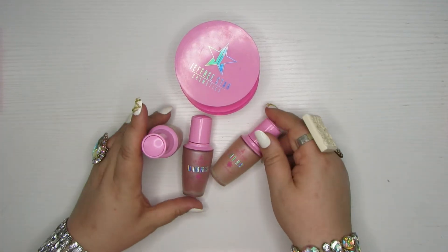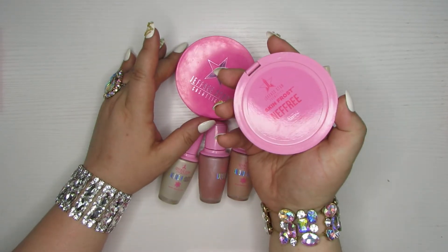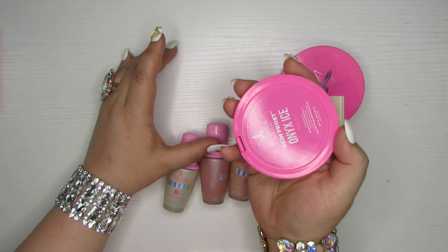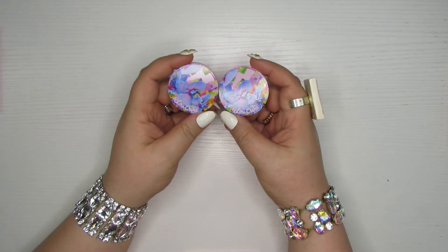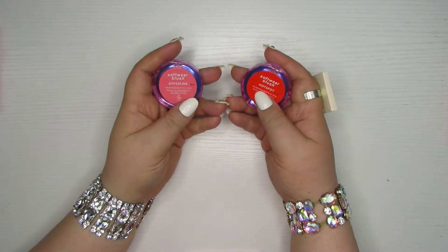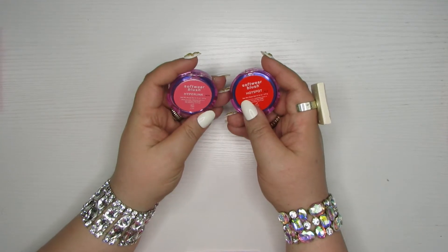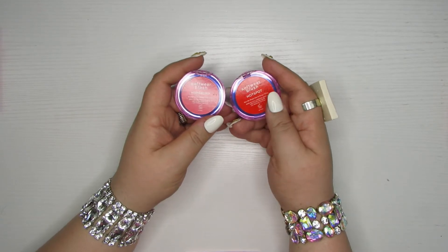So I'm getting rid of those and I'm also getting rid of three shades of the Skin Frost: Nefri — that didn't age well — Princess Cut, and Onyx Ice. Another common brand on people's problematic lists: here are a couple of the Cream Blushes from Lime Crime, the Software Blushes in the shades Hyperlink and Hotspot. I don't love cream blushes either and this formula doesn't age very well — it's gotten a little gritty and a little sad, so I decided to get rid of these.